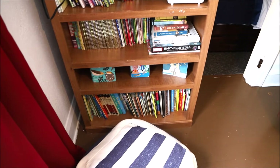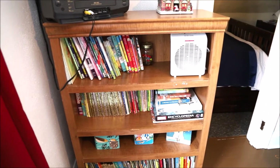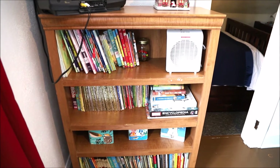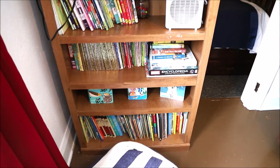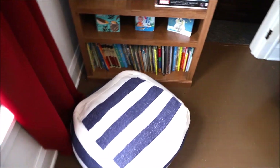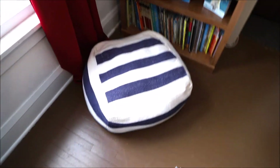Over in this corner is sort of their reading area. The books we own are on the bottom three shelves, and then this top row is library books, so we rotate those out depending on what we get from the library. I went through and decluttered a ton of books this summer, so this is what they have left for the boys.